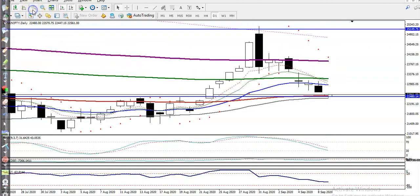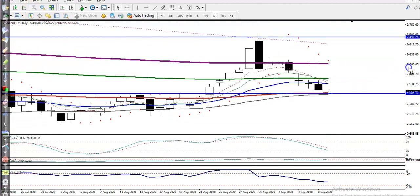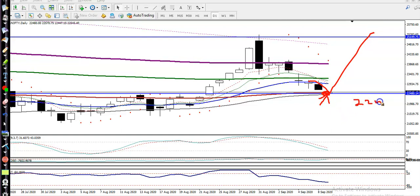There is strong support here, so I am not looking for a short in this area because of that strong support — there is a probability it reverses back again. But if price breaks the level of 22,480, I can sell down to 22,400. I am looking for short below this area.